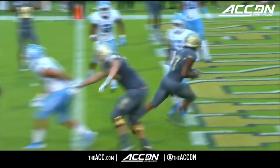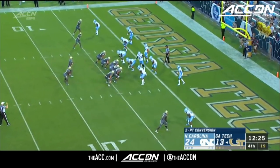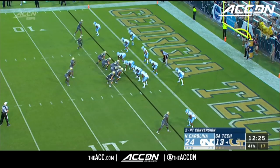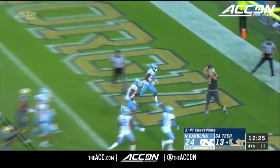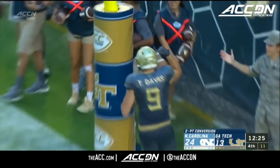Great play design — this is the touchdown. Graham going to jump pass to Tyler Davis, the tight end, for two points.